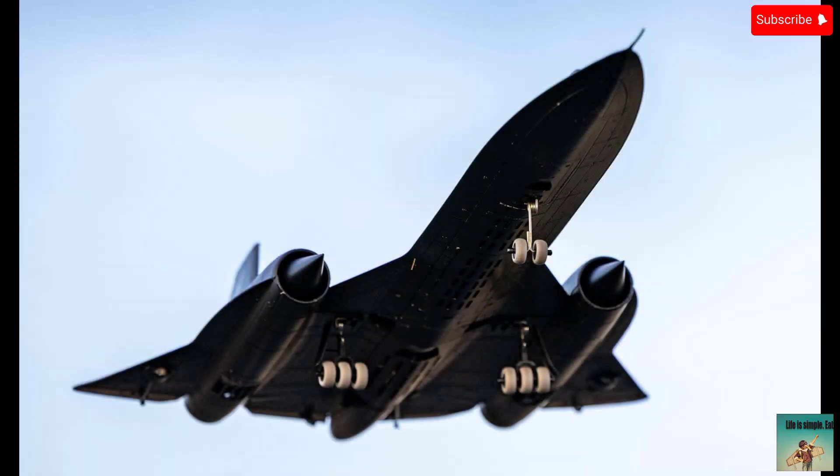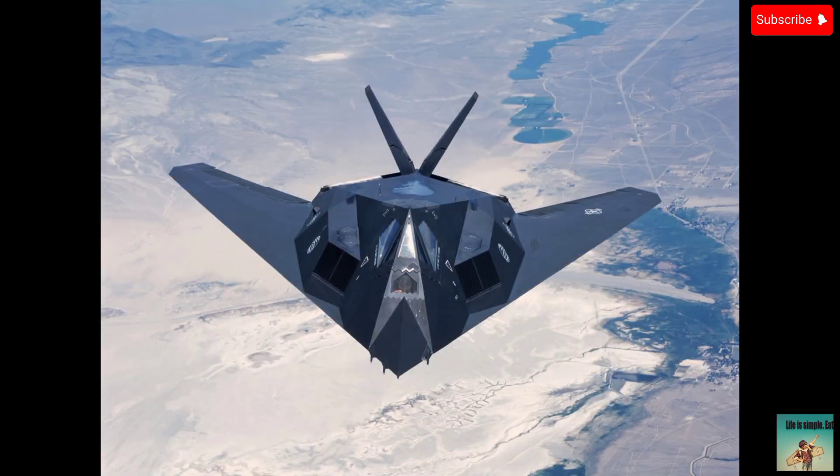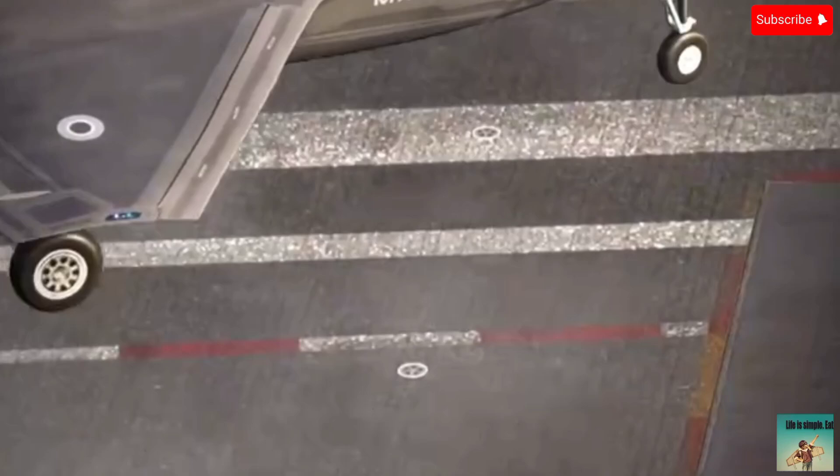The SR-71 Blackbird is better than the F-35B. The F-117 is also better than the F-35B, and so is the S-70 aircraft.